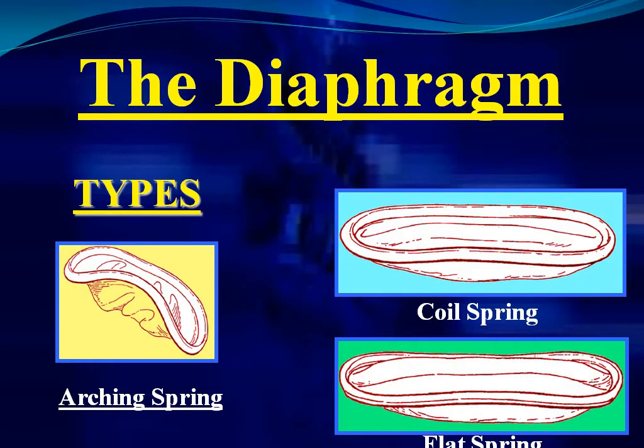Now these are the types of the diaphragm: arcing spring, coil spring, and flat spring.